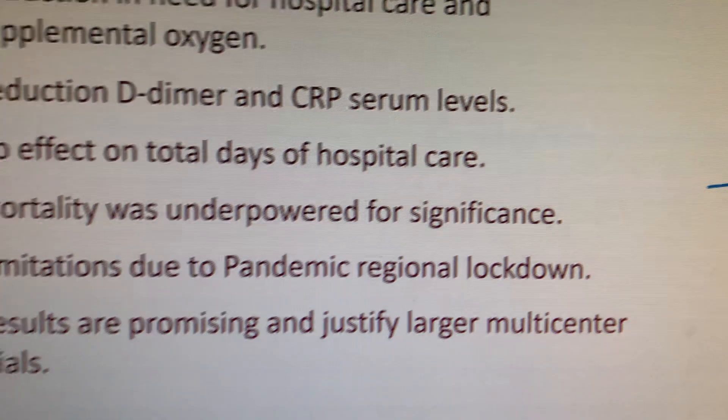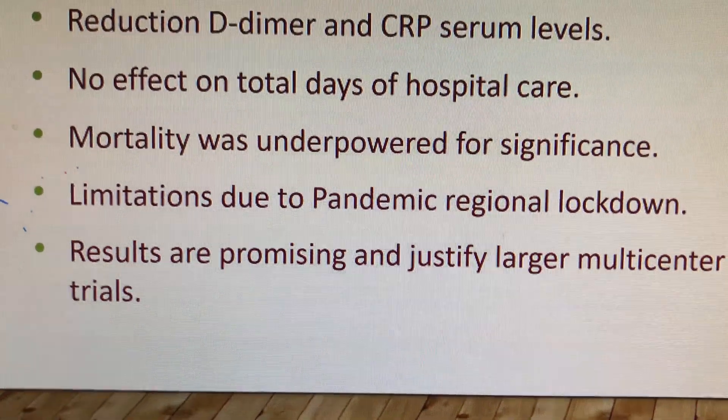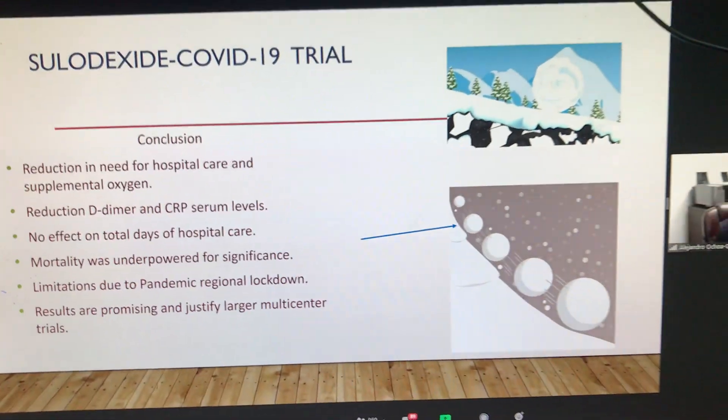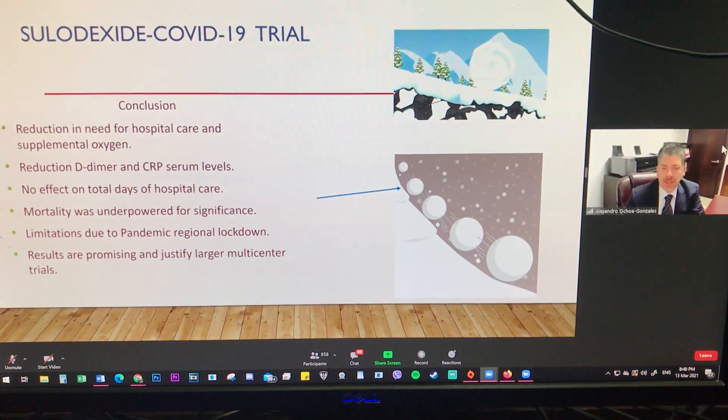Now, again, these are very good results, but we still need to confirm this data. It is a very good result.